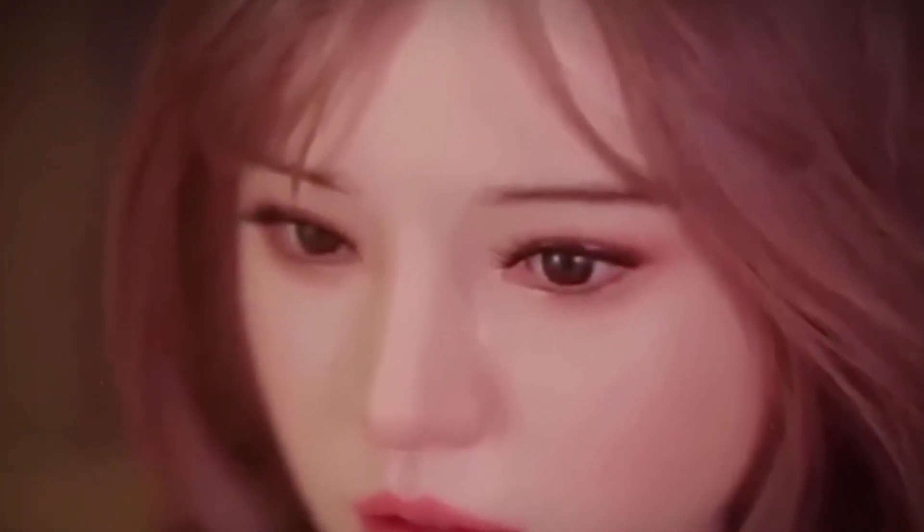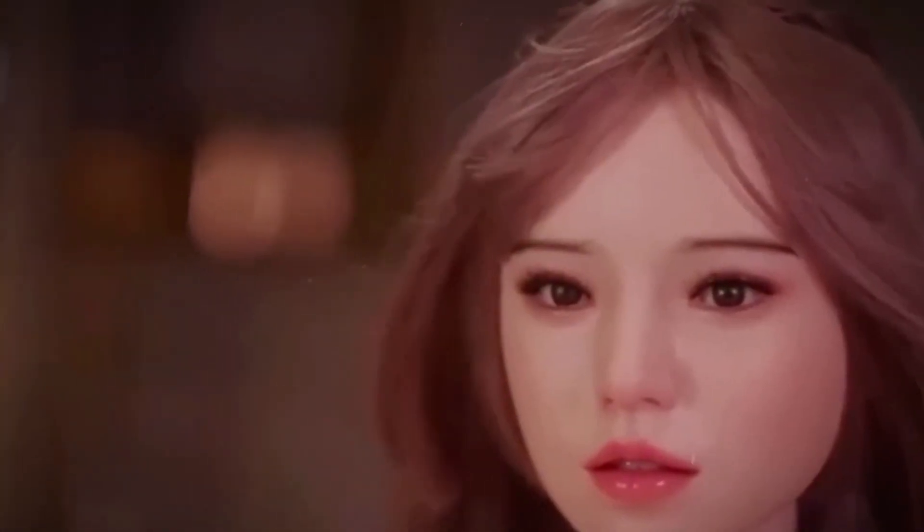These artistic details contribute significantly to its realism. Hair Language specializes in dolls for collectors but has expanded its market by allowing extensive customization. Buyers can choose different face styles, expressions, body types, and more. These dolls aren't just visually convincing — they are built to be appreciated for both form and texture.